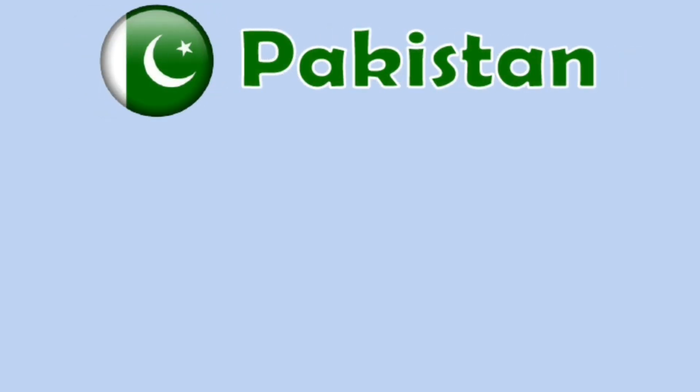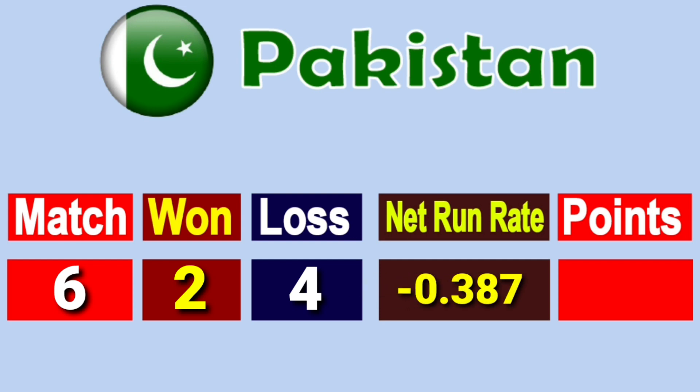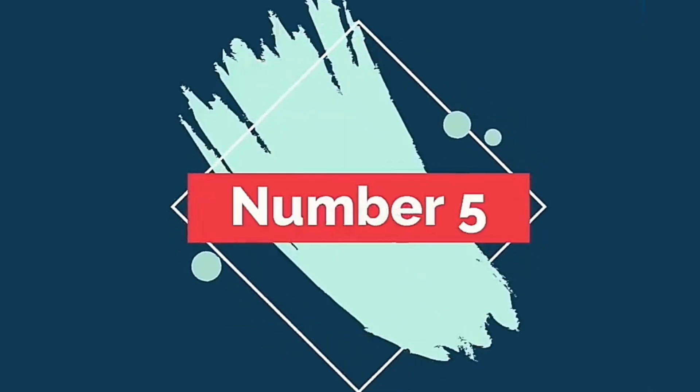Number 6: Team Pakistan. Total matches played 6, won 2, lost 4, net run rate minus 1.387, total points 4.